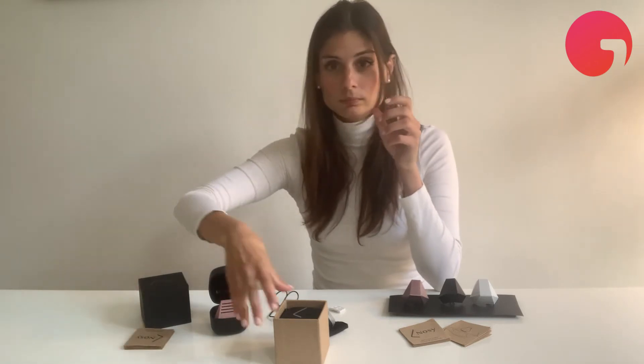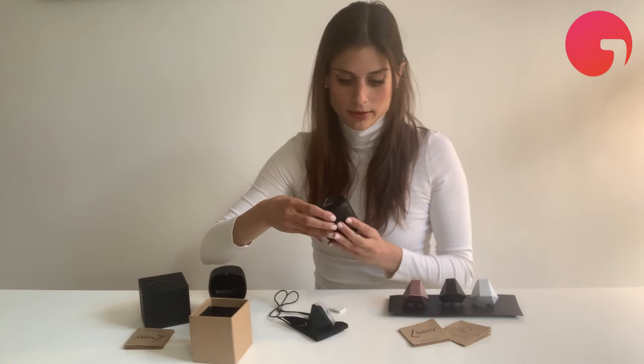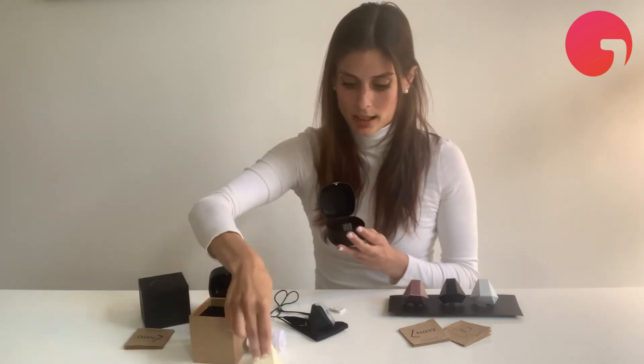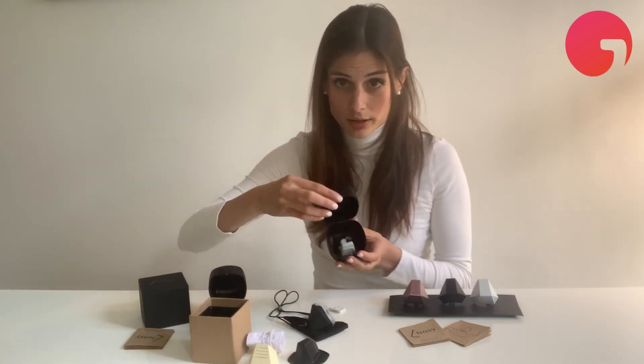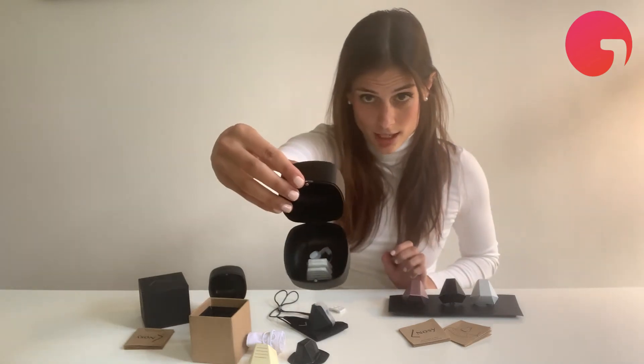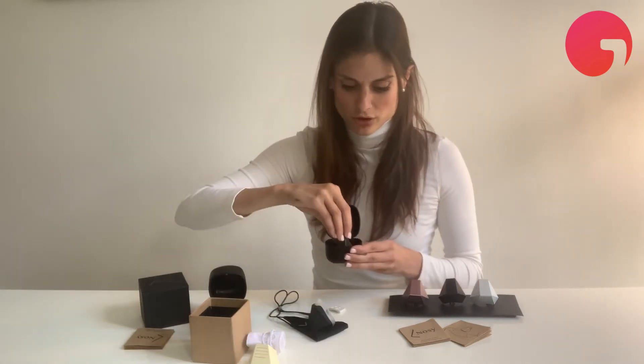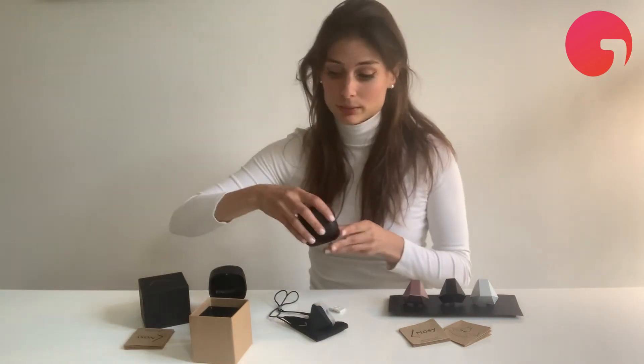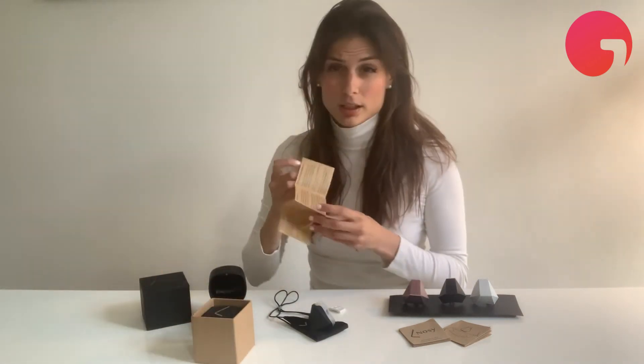Now let me show you what it's going to look like if you order Nosy. This is our little menu, and you can learn how to take care of your Nosy. Here is the mouth cover and then this is the Nosy. Underneath you have a little secret compartment where you have your nasal clip and all of your filters. You can then just pack it up and put it in your bag. It's perfect for traveling, especially for long distances.